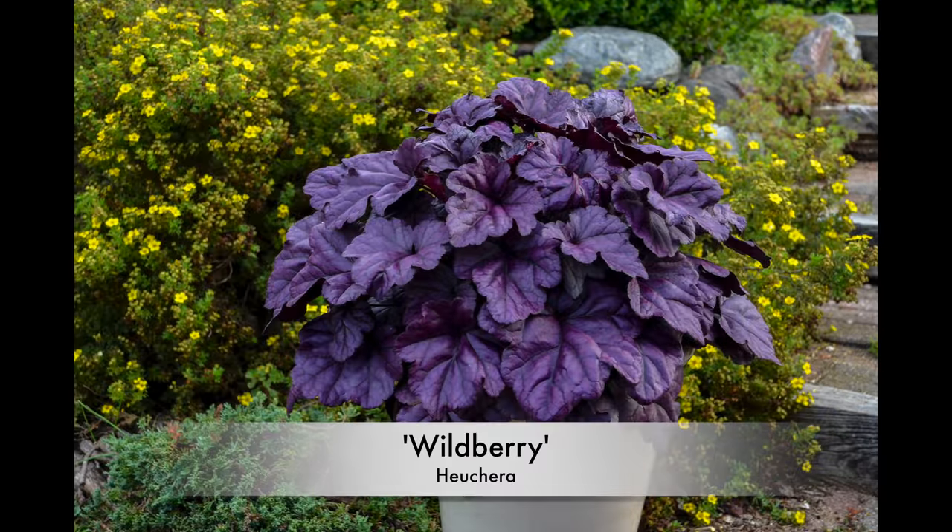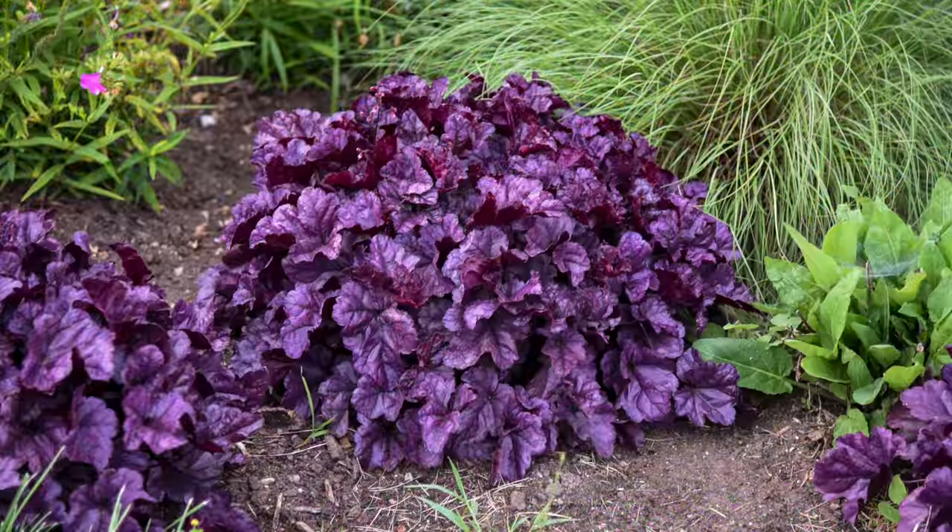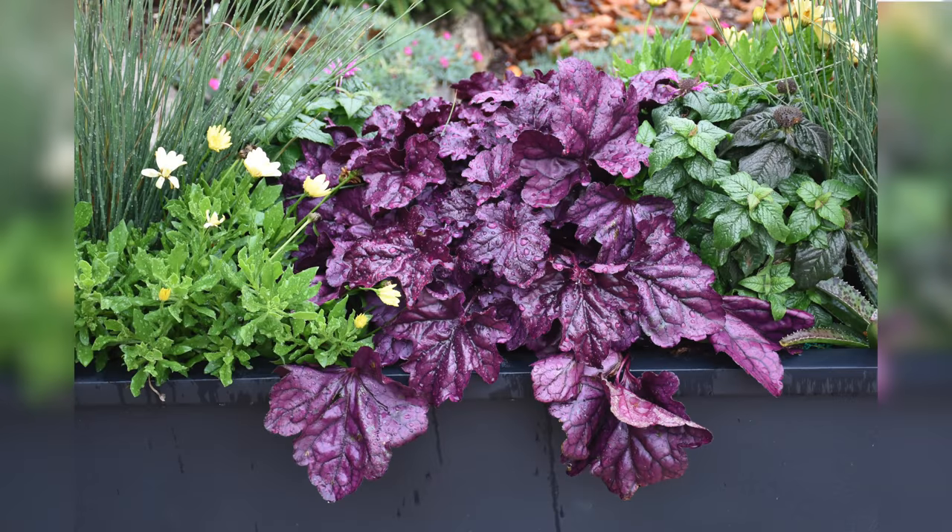Next on the list is Wild Berry Heuchera. Heucheras are an absolutely fantastic perennial that do really well in both sun and shade in the south. People say heucheras are problematic and don't grow well, but Wild Berry does really well for us. It does great in containers; you can also put it in the landscape. Wild Berry is one you'll want around for a long time because of its gorgeous shade of purple — almost iridescent. It's hardy in zones 4 to 9, and like most heucheras it's short and wide: only 14 inches tall and 20 inches wide. It's an evergreen, so you'll have color year-round.